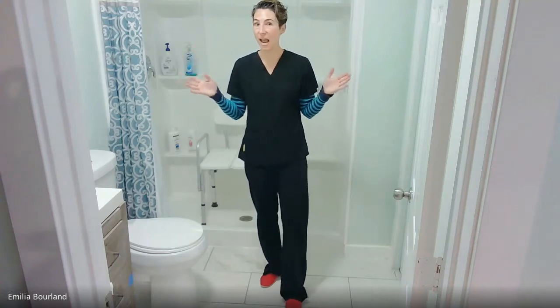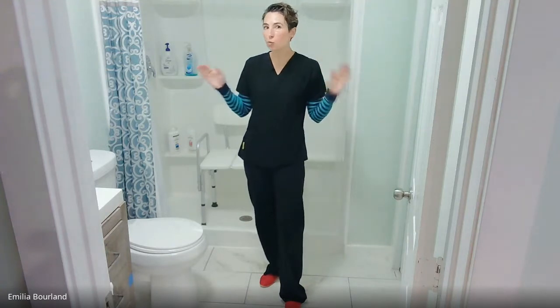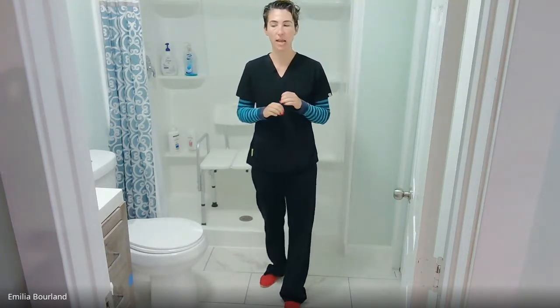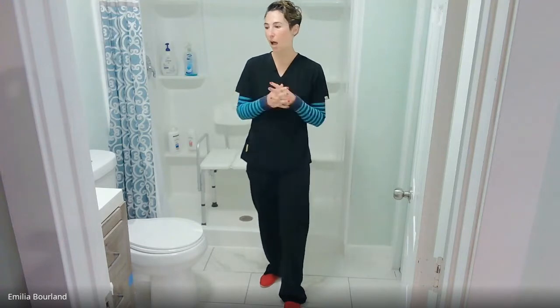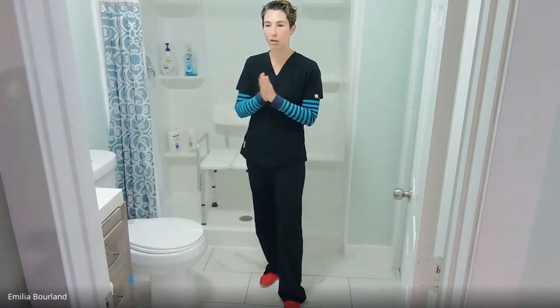Hey y'all, welcome to today's 10-minute 2-Tip Tuesday. I thought I would switch it up a little bit today. I have a bunch of live trainings that I'm doing for my clients today, so I thought it'd be fun to give a little sneak peek at what that can be like for our tips today.